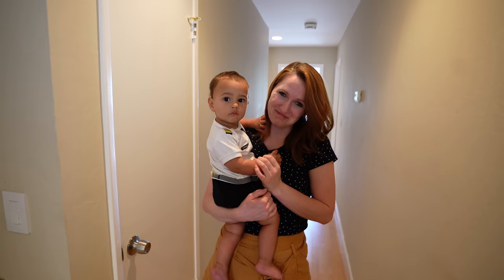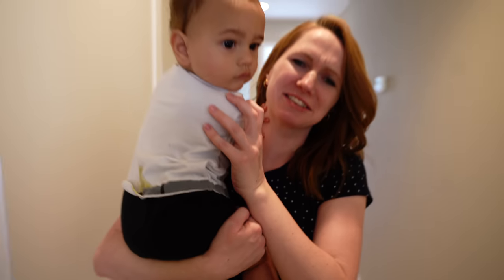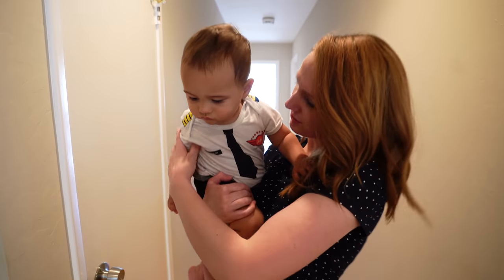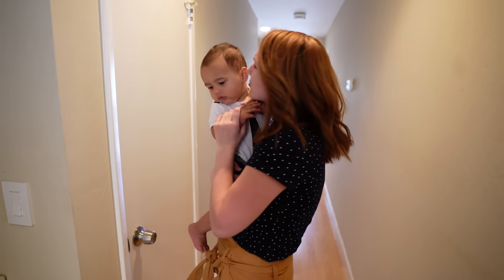Mid-recording that scene right before this, guess what we noticed — so gross. Let me change this guy. But the outfit was so cute — you have to see this before I change it. It's a little AirAsia outfit. We got this for Zayden — it's his future pilot outfit from AirAsia. So cute. The joys of being a parent — changing a poopy diaper.